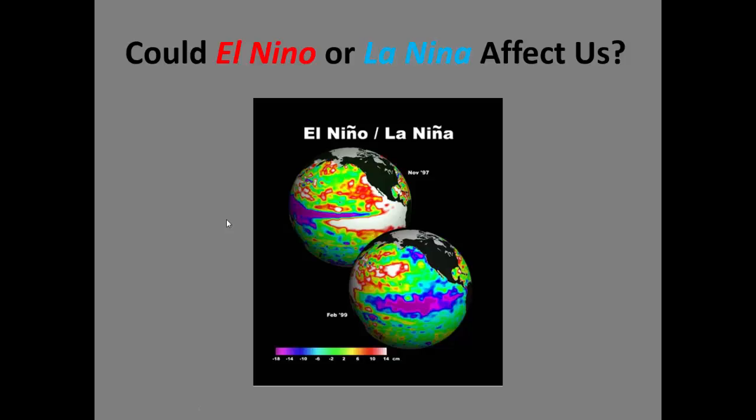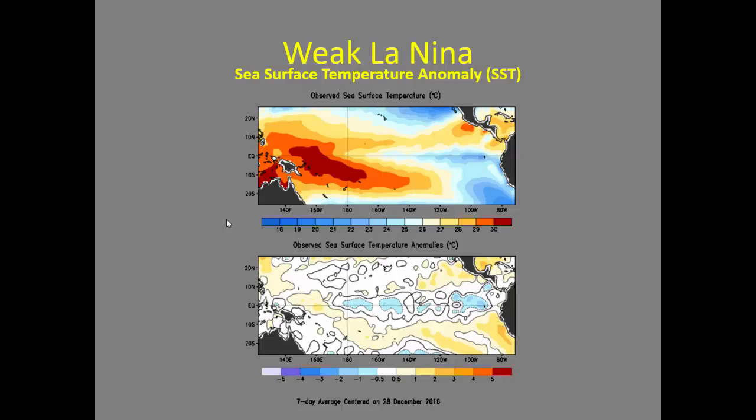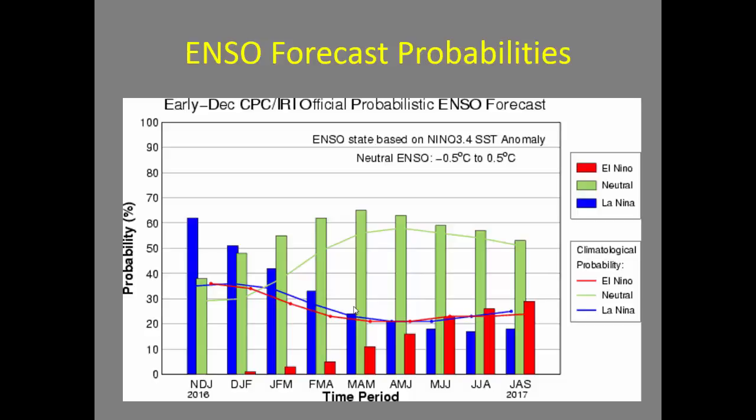How could El Niño or La Niña affect us moving into the spring? Currently we are experiencing a weak La Niña. These cold sea surface temperature anomalies are typical of a La Niña, but they're not very strong, so it's a weaker La Niña. The forecast is for this La Niña to continue to weaken and we'll move into ENSO neutral conditions moving into the spring. The green bars show the likelihood of an ENSO neutral regime, which is increasingly likely as we move into the spring.